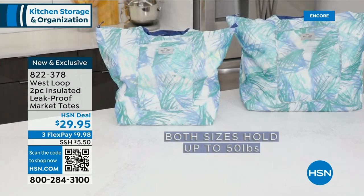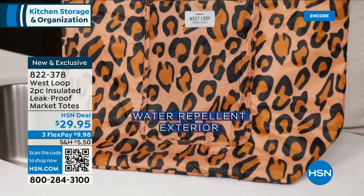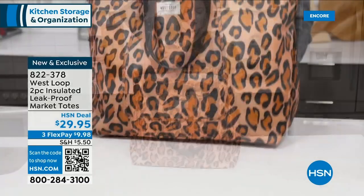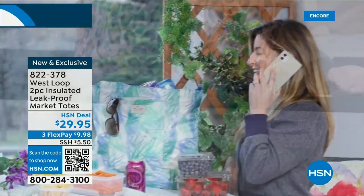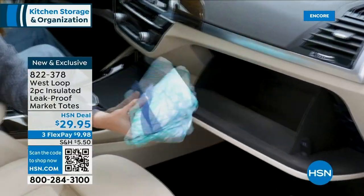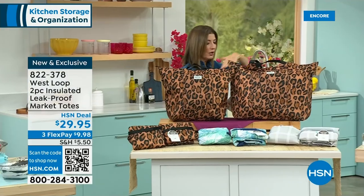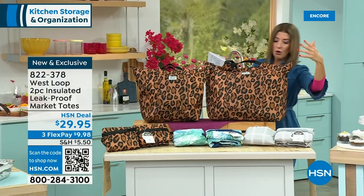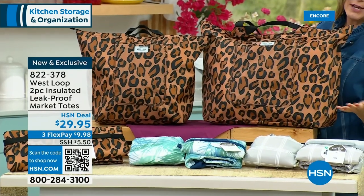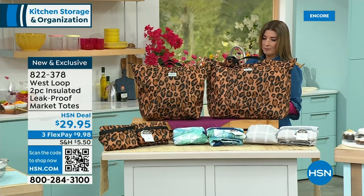The insulated tote bags — you get two bags. They're leak-proof, water-repellent, and also insulating. Great for beach days, boat days, keeping food warm or cool wherever you travel, or keeping your groceries cool. One bag holds 35 cans, the second holds 50 cans. Available in Leopard, Palm print, or Gray plaid — two bags for less than $29.95.